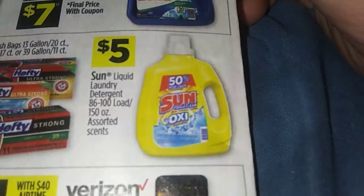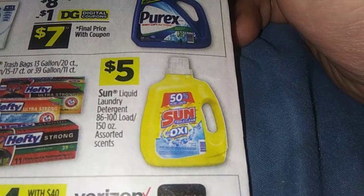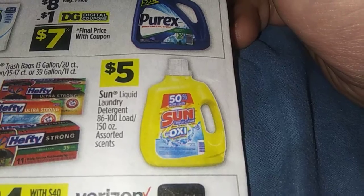Here's a big one — Sun liquid detergent. I'm not sure if this is a good deal or not, so if you know, let me know in the comments. It's 86 to 200 loads, 150 ounces, for five dollars.